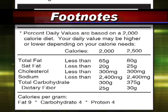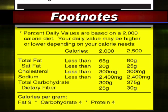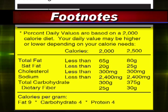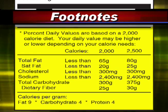Footnotes. Use this section to remind you about the suggested intake. The footnotes are based on a 2,000 calorie diet, but also list specific amounts for a 2,500 calorie diet. Use the footnotes to remind you about the appropriate amounts of fat, cholesterol, sodium, carbohydrates, and dietary fiber you should consume.